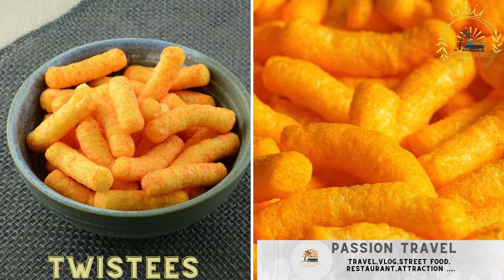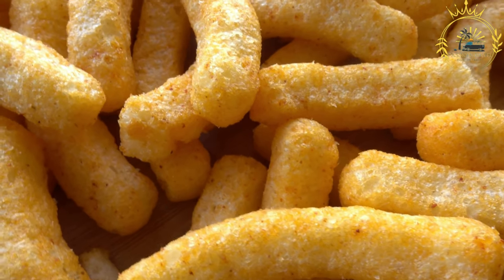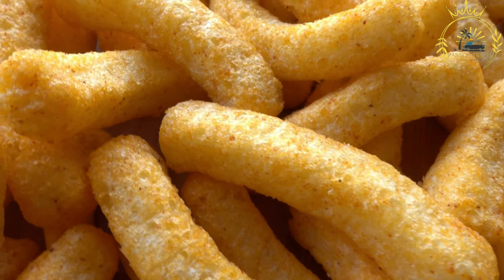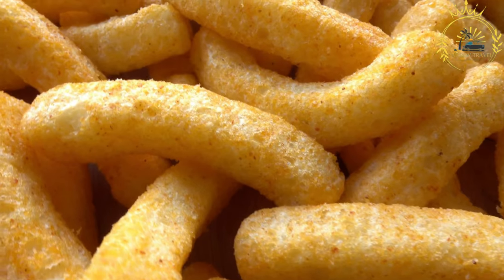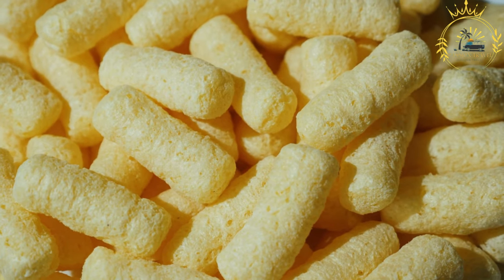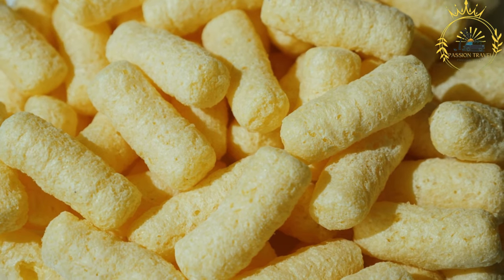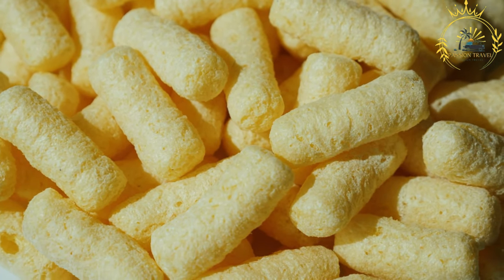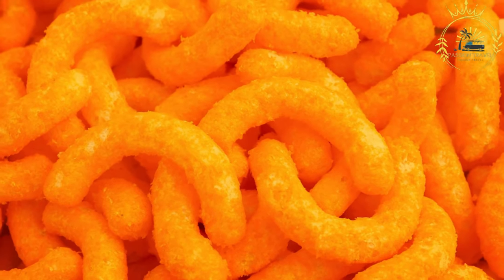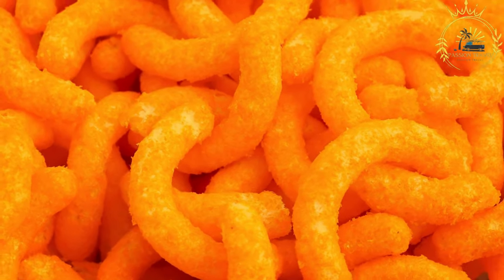Twisties — Cheese Flavored Corn Snacks. Twisties are a brand of cheese-flavored corn snacks that originated in Malta. They have become an iconic snack in the country and are loved by locals and visitors alike. These snacks are made from cornmeal seasoned with a blend of cheese powder, salt, and other spices to create a savory and cheesy flavor. The mixture is then shaped into small, twisted pieces, giving them their distinct appearance. Twisties are known for their crispy texture and intense cheese taste.